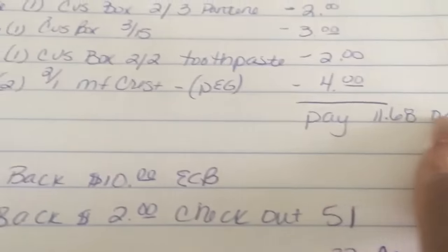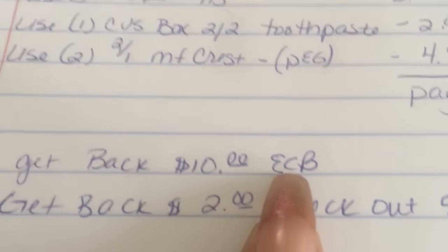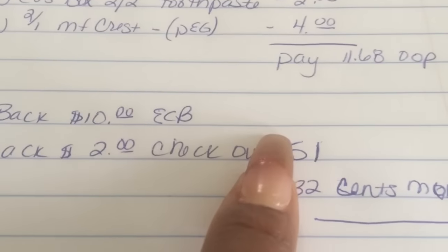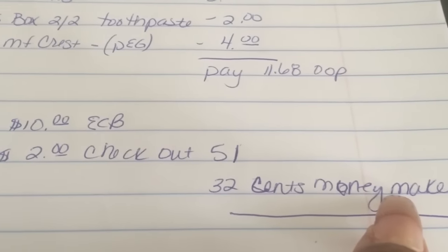So I paid $11.68 out of pocket, but then I got back $10 in ExtraCare Bucks. I'll also get back a dollar from Checkout 51 for the Pantene shampoo, and a dollar from Checkout 51 for the conditioner. So that makes it a 32-cent moneymaker, which is an awesome deal.